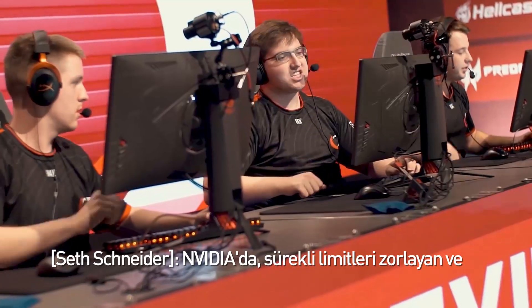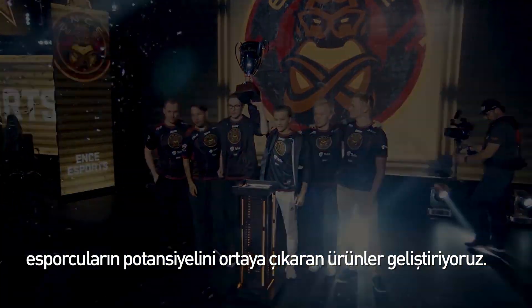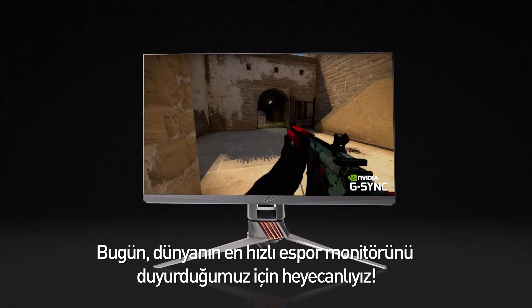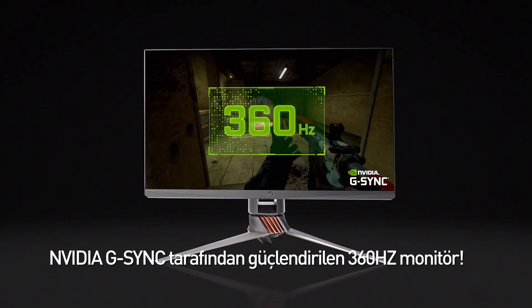At NVIDIA, we're continuously developing products that push the limits and fully unlock the potential of esports athletes. Today, we're excited to announce the world's fastest esports display: 360Hz, powered by NVIDIA G-SYNC.